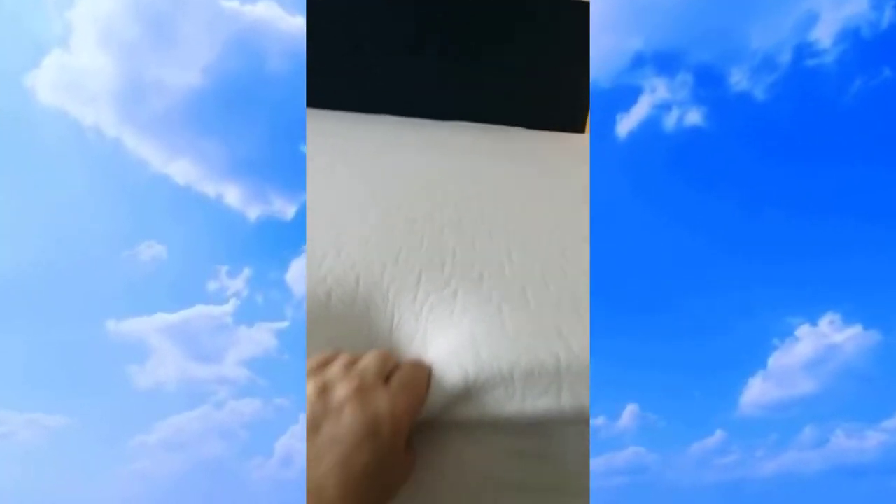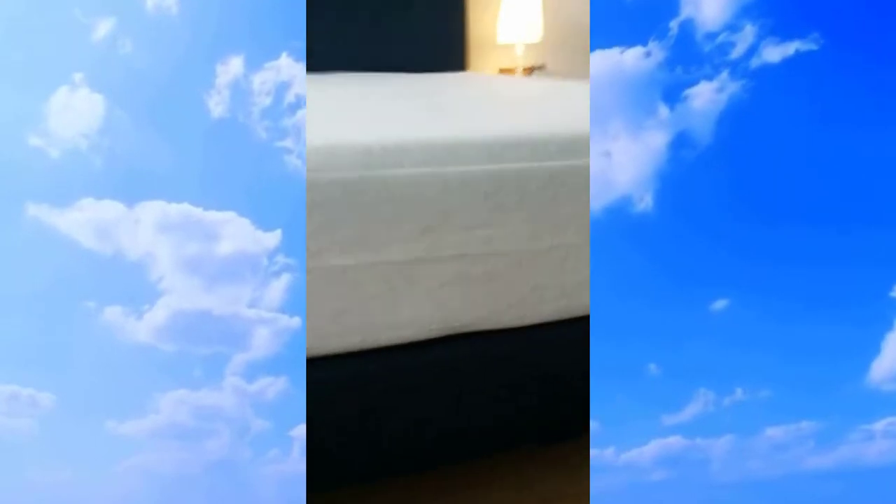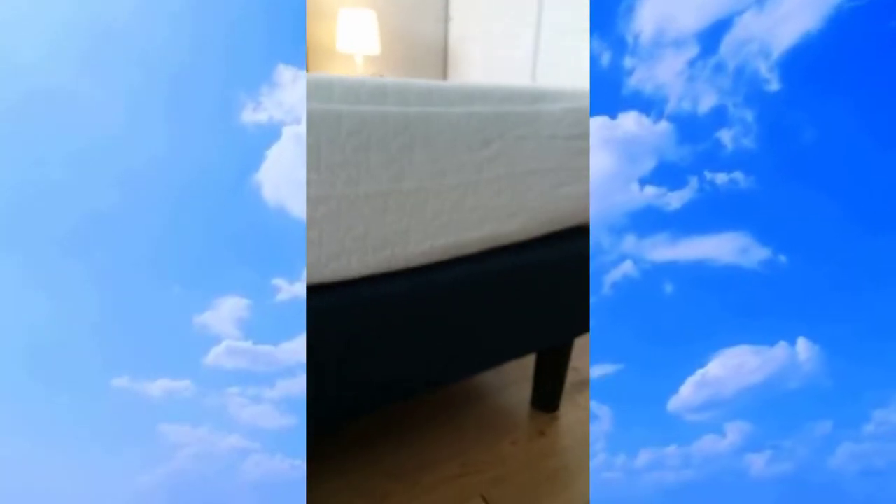I can squeeze it and the foam comes right back — it literally holds its shape and recovers quickly. I am so pleased with this mattress. It's been the best night's sleep, many nights.